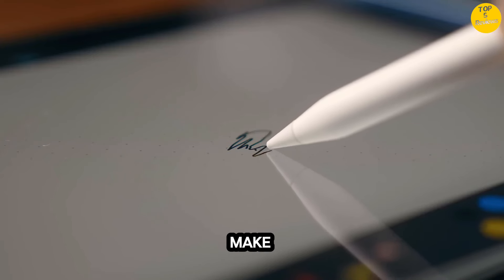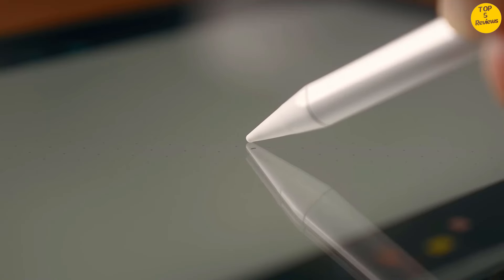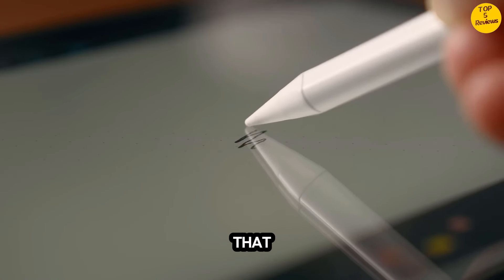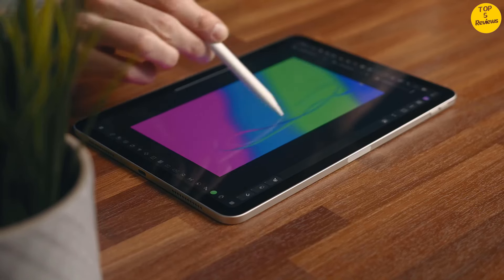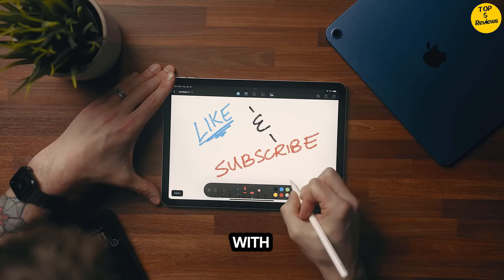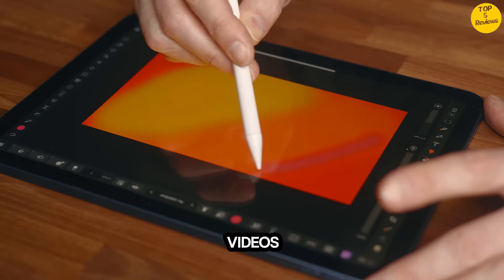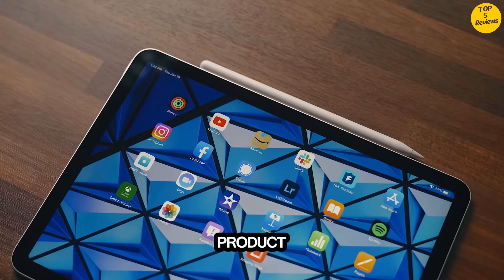Touch ID is built into the top button, so you can use your fingerprint to unlock your iPad Air, sign into apps, and make payments securely with Apple Pay. Advanced Cameras: iPad Air features a 12MP Ultra Wide Front Camera that supports Center Stage for video conferencing and selfies. The 12MP Wide Back Camera with True Tone Flash is perfect for capturing photos and 4K videos.